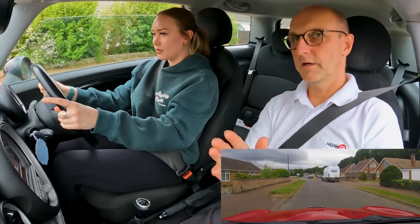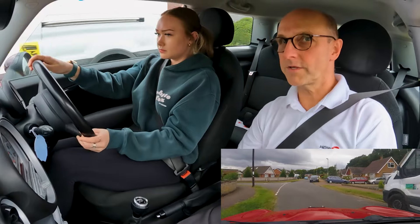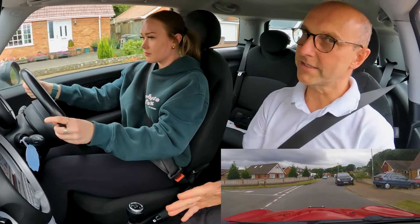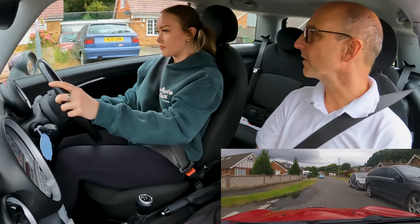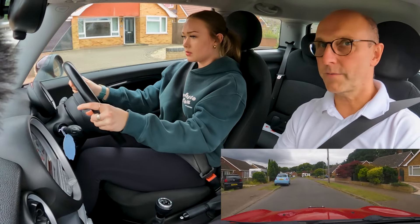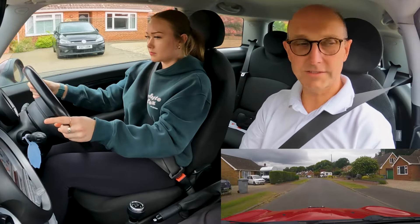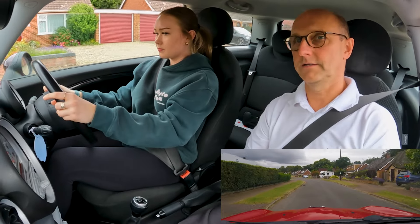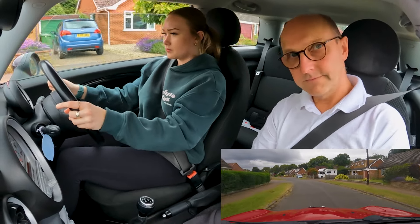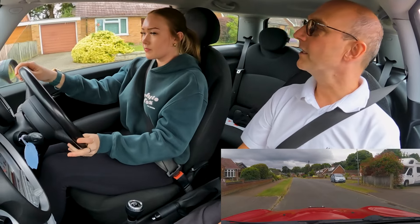If we carry on along here, once we get around the corner do you want to practice coming into a stop, just to make sure you can bring it to a nice stop near the curb? All right, so when we get around the corner, if you find somewhere safe to pull up on the left. Can you remember the little routine you're going to follow?